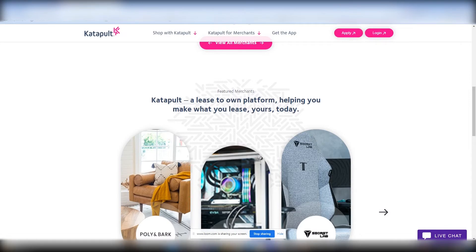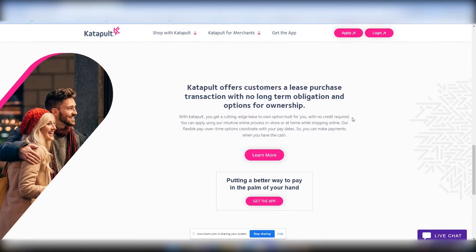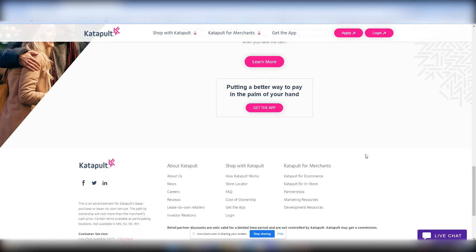Catapult is a lease-to-own platform helping you make what you lease yours today — not tomorrow, not next week, but today. Catapult offers customers a lease purchase transaction with no long-term obligations and options for ownership. With Catapult, you get a cutting-edge lease-to-own option built for you with no credit required. You can apply using their online process, in-store or at home while shopping online. Flexible pay-over-time options are also included in this program.